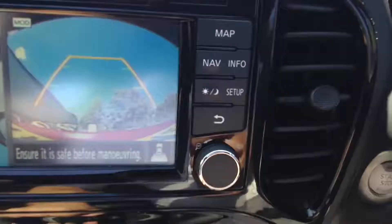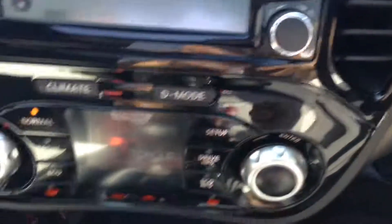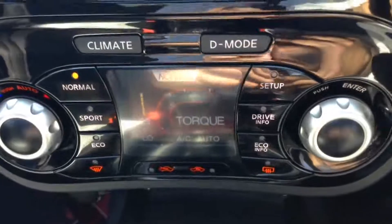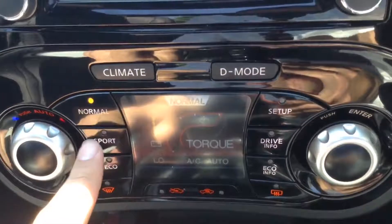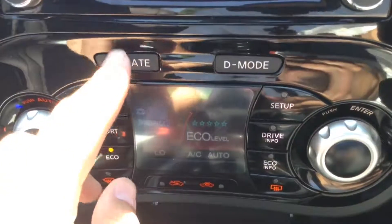Just to the right of the screen we've got the start-stop engine button. Back to the centre, you can see it's got the Nissan Dynamic Control system which gives you three different driving modes: Normal, Sport and Eco, just to suit your own particular driving style.